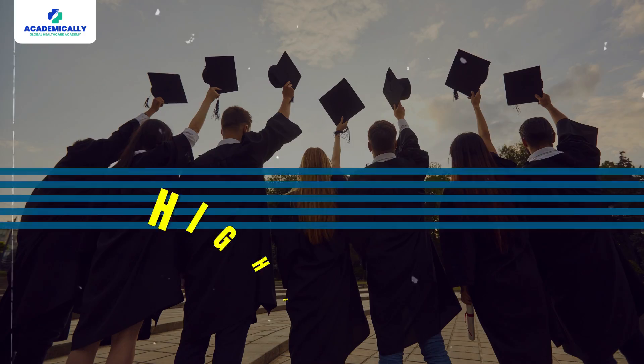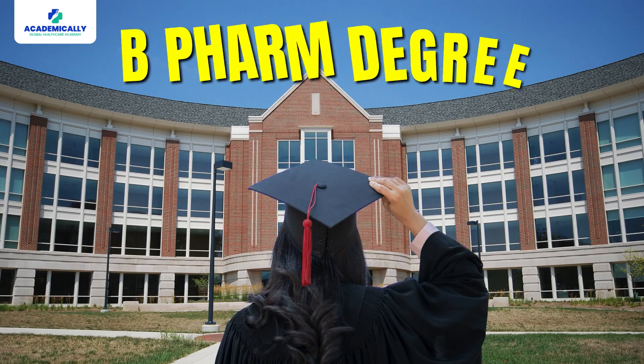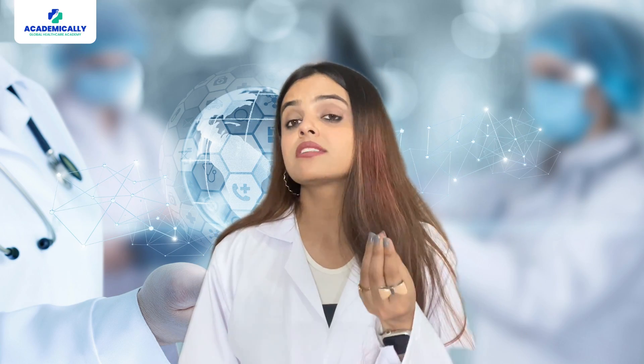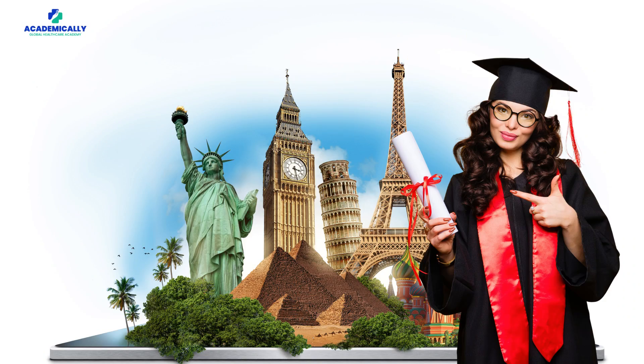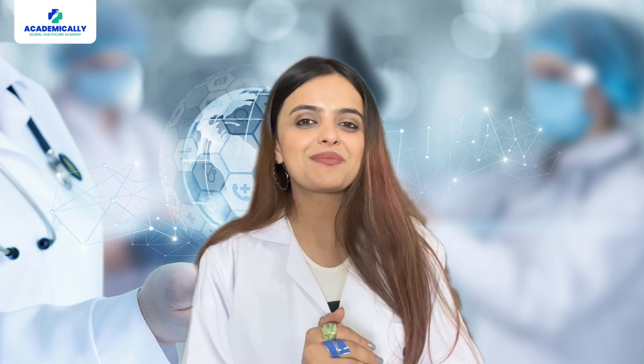Don't you think all of your friends have started moving to another country for higher studies or a job, and you're still stuck in India with a B.Pharm degree, wondering if there is a chance to go abroad for your masters? Don't worry, we got you. You have come to the right place.